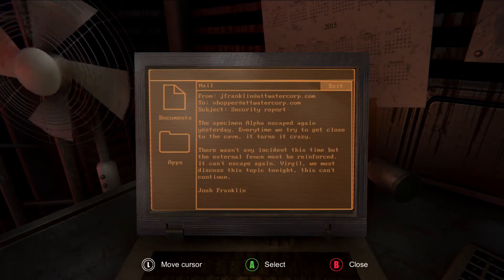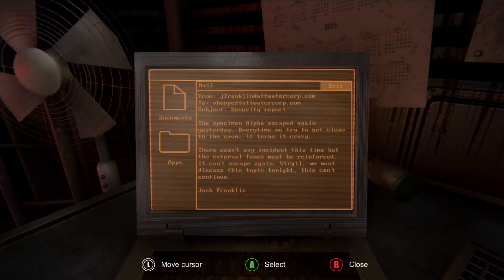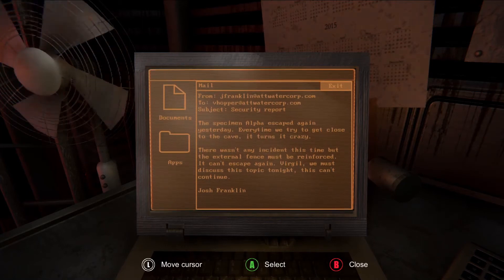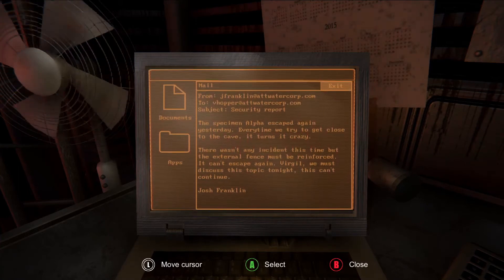The specimen alpha escaped again yesterday. Every time we try to get close to the cave, it turns it crazy. There wasn't any incident this time, but the external fence must be reinforced. It can't escape again. Virgil, we must discuss this topic tonight. This can't continue.